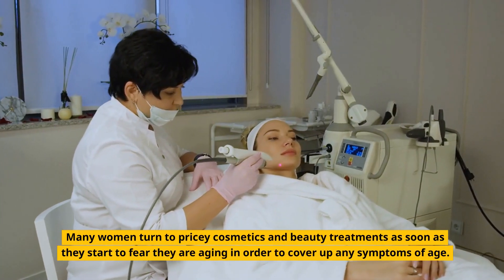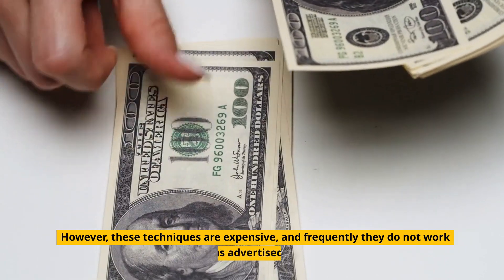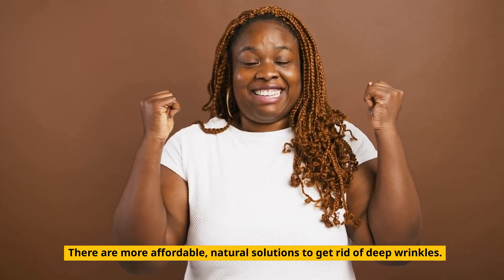Many women turn to pricey cosmetics and beauty treatments as soon as they start to fear they are aging, in order to cover up any symptoms of age. However, these techniques are expensive, and frequently they do not work as advertised. There are more affordable, natural solutions to get rid of deep wrinkles.